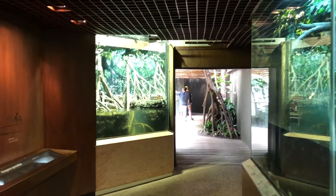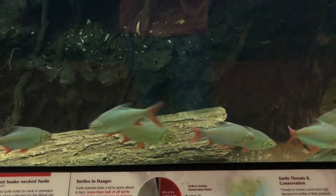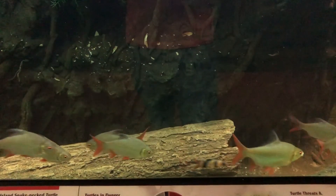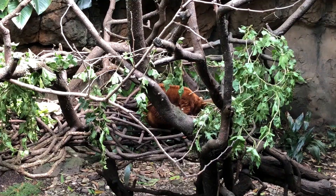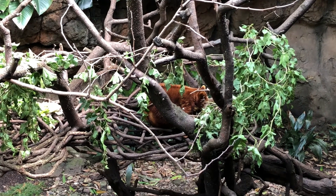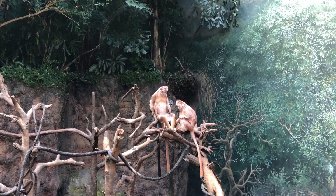Jungle World is an exhibition featuring Asiatic animals living in Asian jungles. Once inside this exhibit, it is very steamy and humid as you were in a tropical environment, keeping the animals as if they were in their natural habitat.